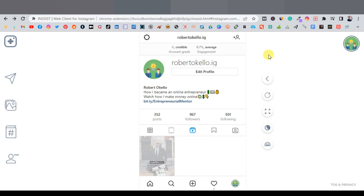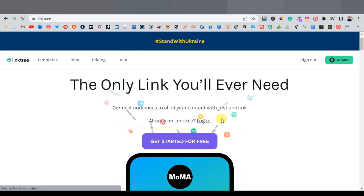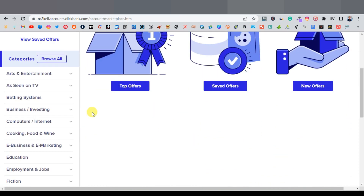Go to Google and search 'Linktree,' then click the first result. Create a free account — it's very easy. Once you're in your dashboard, click 'Add New Link' to start adding your affiliate products.